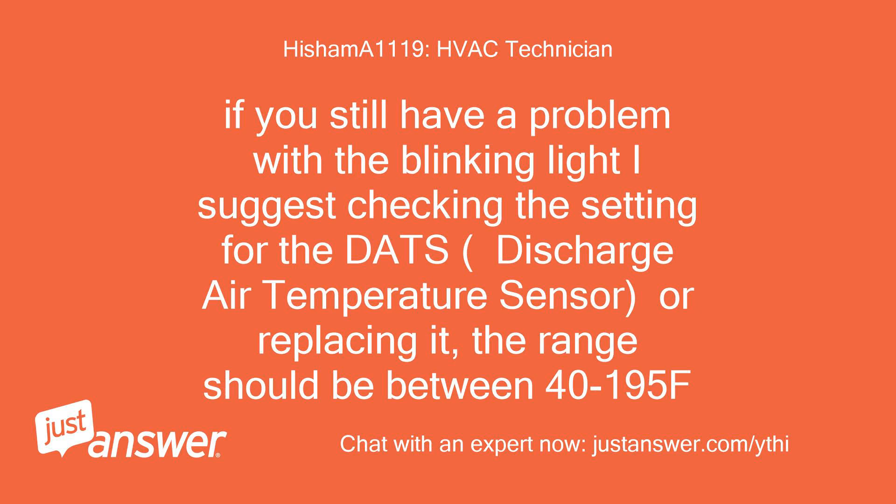If you still have a problem with the blinking light, I suggest checking the setting for the DATS — Discharge Air Temperature Sensor — or replacing it. The range should be between 41 and 95°F.